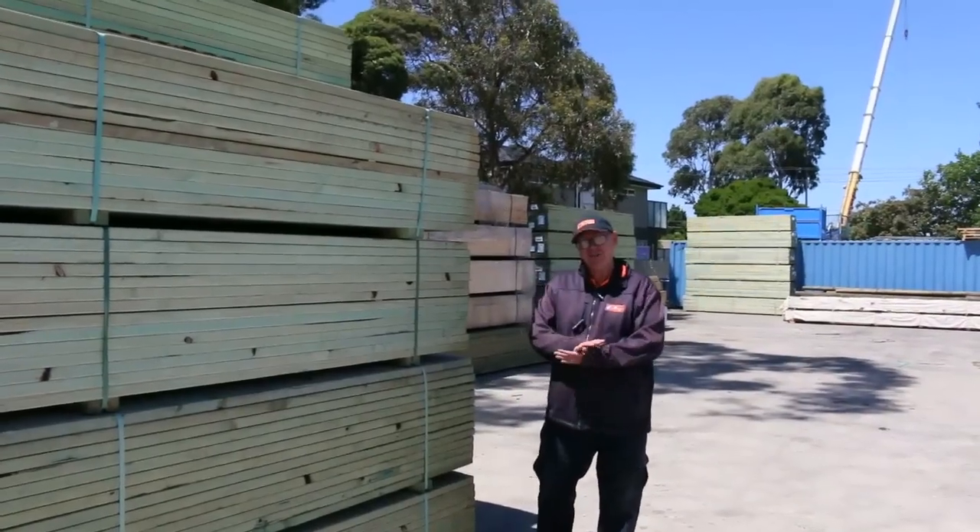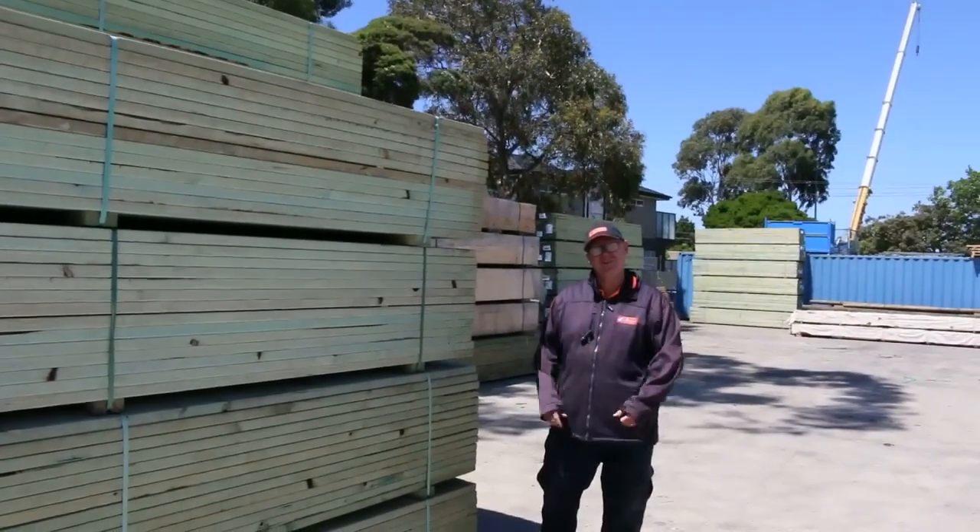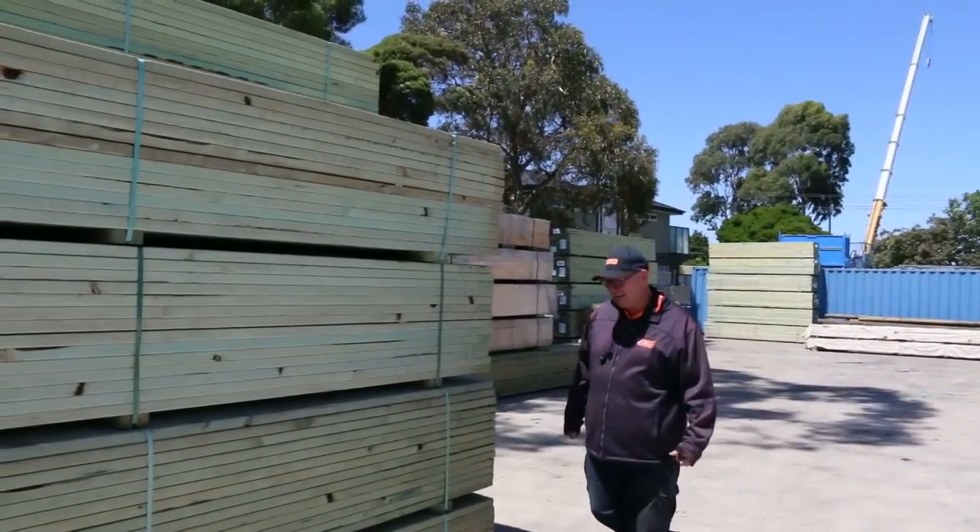Hello, Michael from Fowls here once again for the Tuesday afternoon auction preview for Wednesday the 12th of December 2018 at 10 a.m.